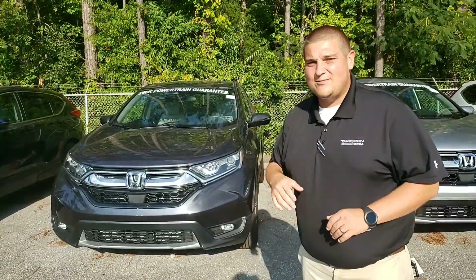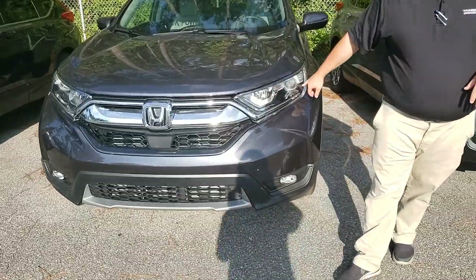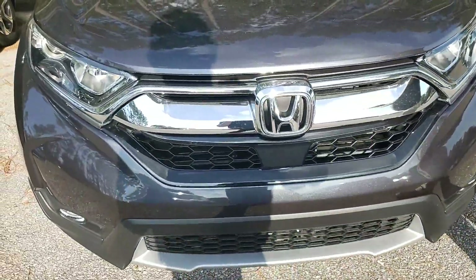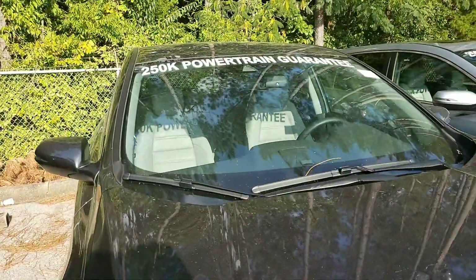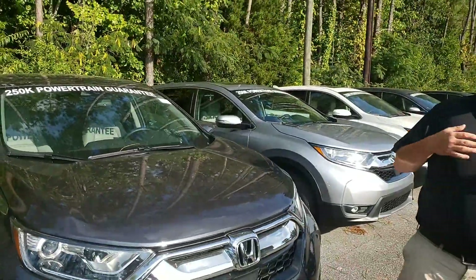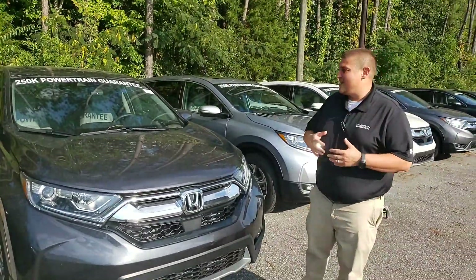On the Honda CR-V, some of the features you're going to get on this EXL: you're going to have your LED daytime running lights on the front. You're also going to have your full Honda Sensing suite, which includes collision mitigation braking, adaptive cruise control, lane keep assist, and road departure mitigation — all things that are going to help keep you and your family safe when you're on the road.